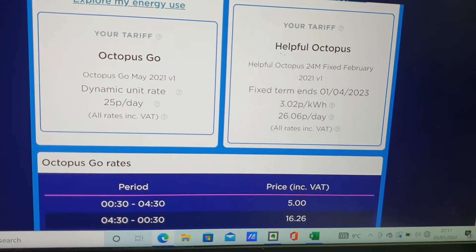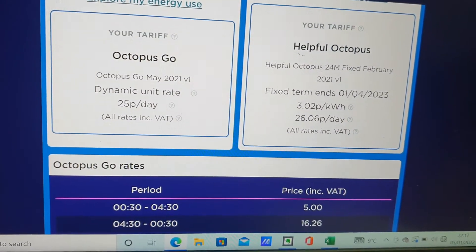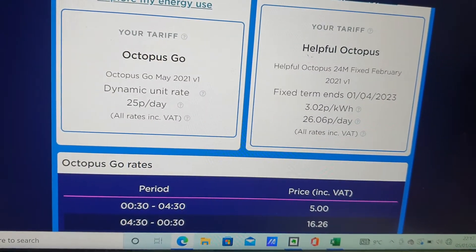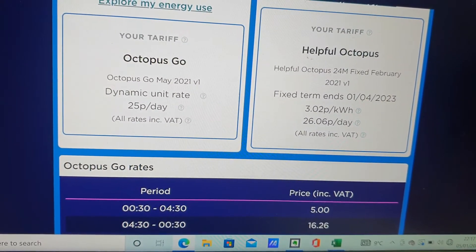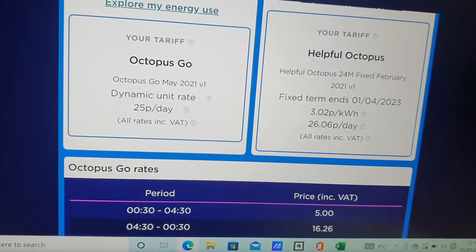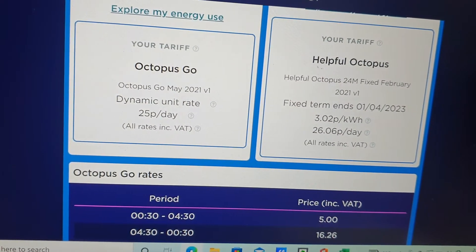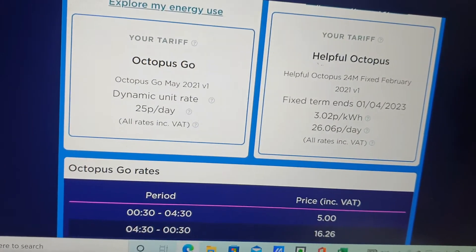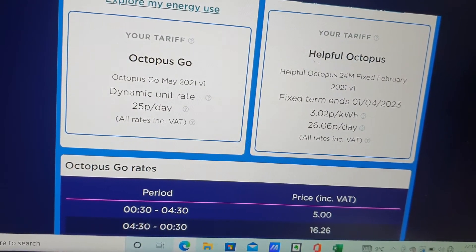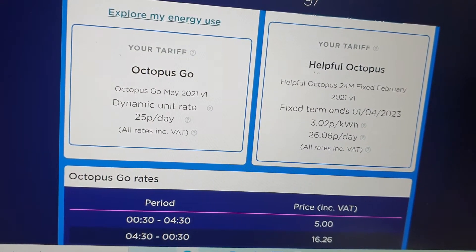So if you don't know, the electricity market in the UK is pretty up in the air right now — gas and electricity. I never fixed my tariff until I left Bulb. I was with Bulb for many years and I managed to persuade them to fit a smart meter. Then three months afterwards, January last year, I went to Octopus, and then a few months later I managed to get on their Octopus Go tariff.